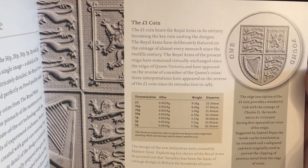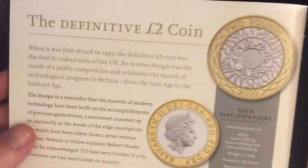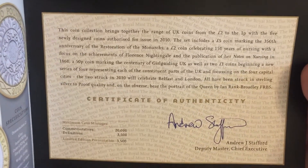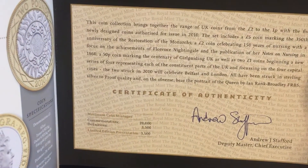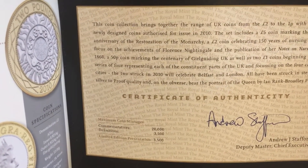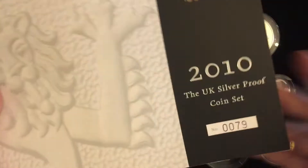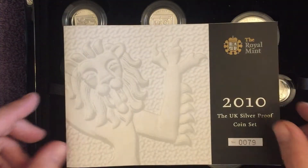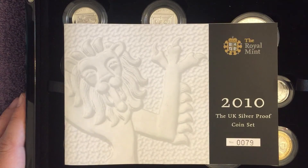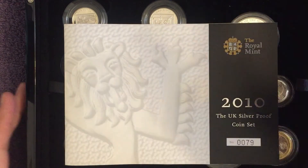The booklet is talking about the royal shield — the royal arms — and the definitive two pound coin. Certificate of authenticity signed by Andrew Stafford. Limited edition presentation in this set: 3,500. So we've done well to get number 79 — probably one of the lowest numbers we've had. Smash that thumbs up, subscribe if you're not subscribed, and I'll see you all soon for some more coiny goodness. Take care, all the best.